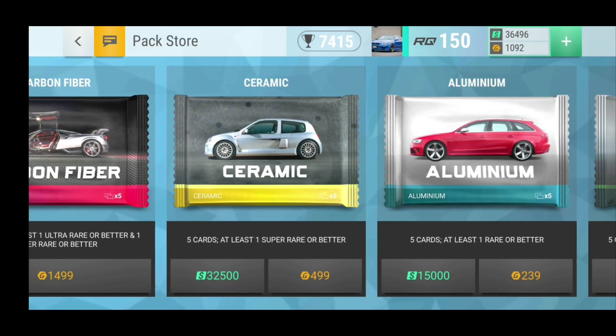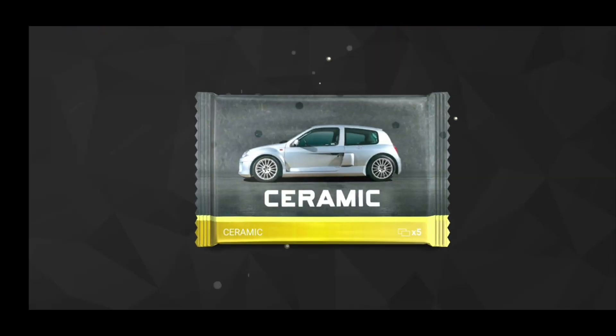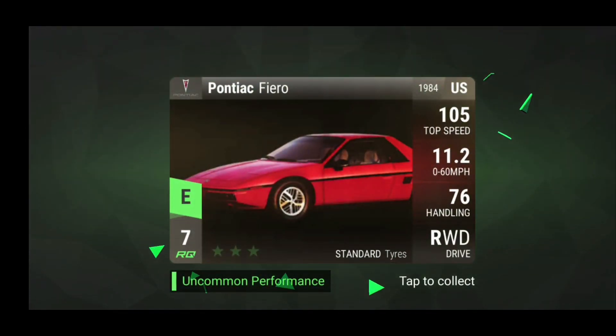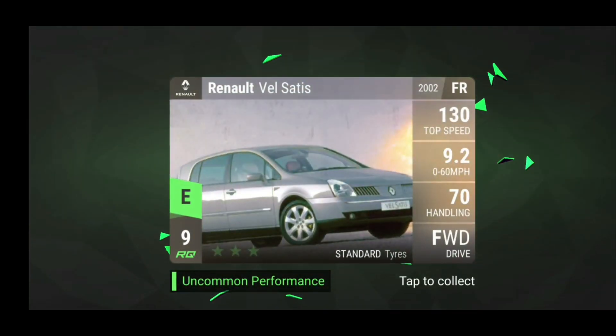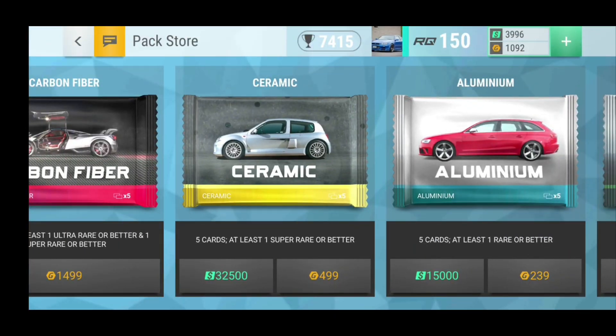I had enough cash left over from those events to actually open a ceramic pack. It would be nice if we would get another good ceramic after those horrible carbon fiber packs. I guess every day can't be a lucky day — it's just compensating for the two bananas I got back in the last video. We have the Velsa T's, we have the CR-V and — okay, it's an ultra rare. It's the Mercedes-Benz G500, which is a pretty good car. It's an ultra rare, so I'm actually pretty happy with that.